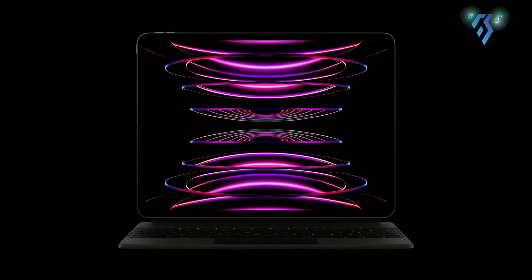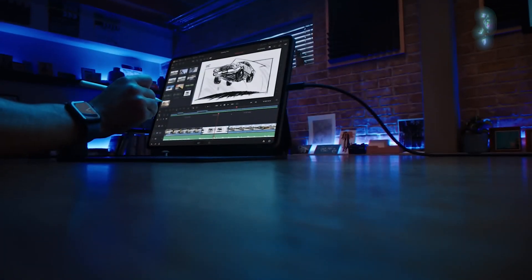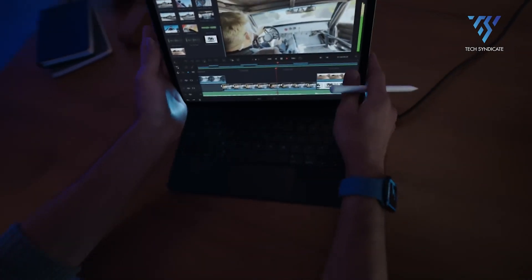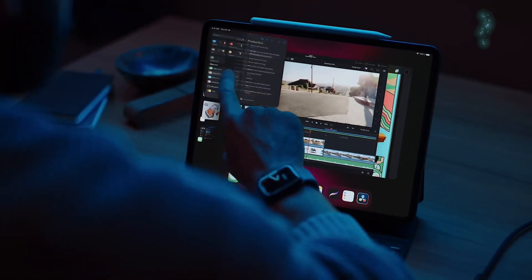This isn't just a tablet — it's a creative powerhouse. Draw like a master with the Apple Pencil, collaborate in real time with colleagues across the globe, or lose yourself in the stunning ProMotion display. The iPad Pro with M3 is your window to endless possibilities.